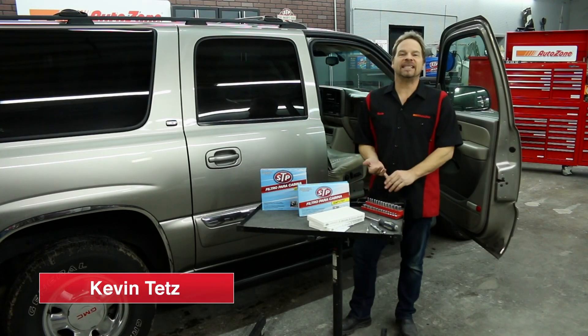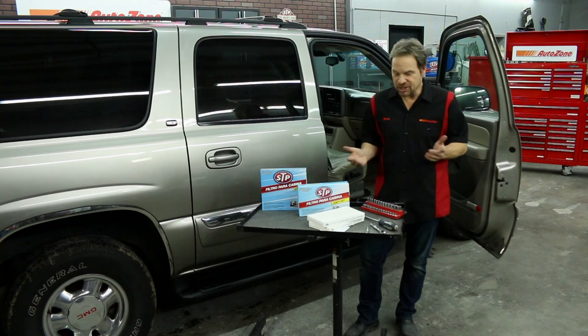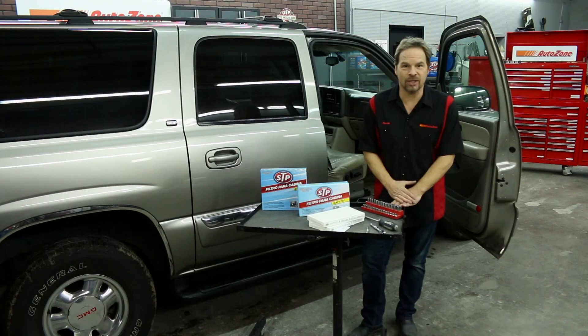Most vehicles manufactured since the 1990s have a cabin air filter that you can change yourself. Sometimes it's as simple as a screwdriver or simple hand tools, and it'll only take you about 15 minutes.